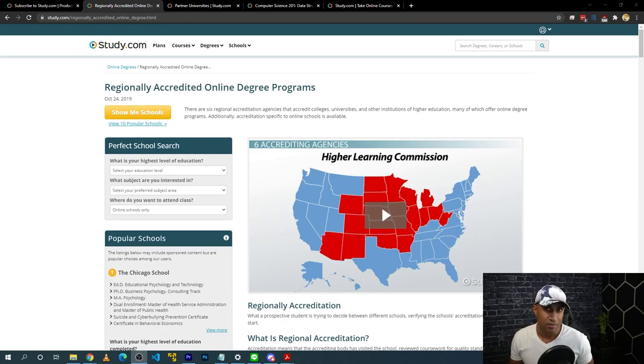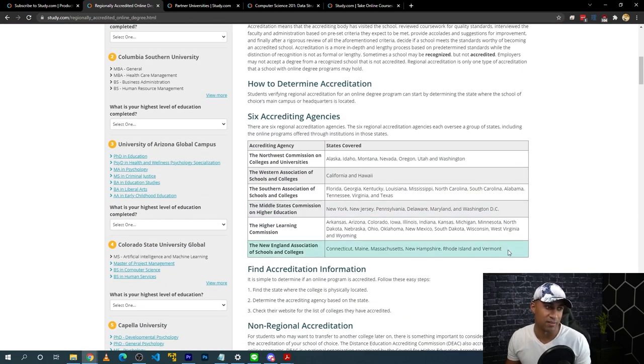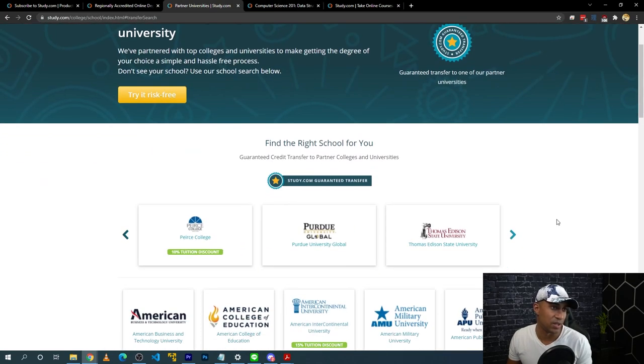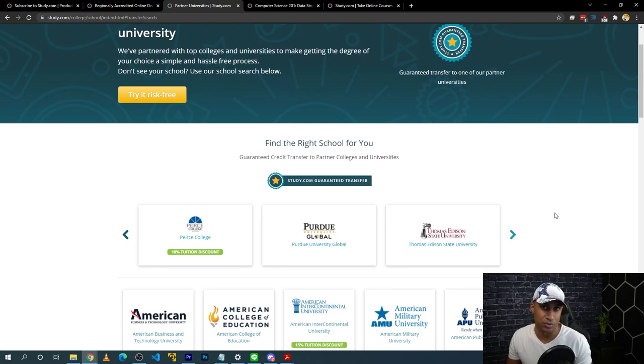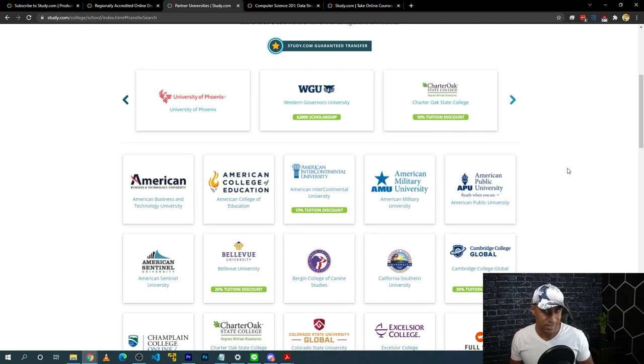Study.com is basically a large online learning platform where you can take classes on a whole bunch of different topics. Study.com does have accreditation — they have a page outlining their accrediting bodies and the different accreditations they have. If you have a school in mind, it's a good idea to check with the school first whether they accept study.com credits, because it might differ depending on the classes you're trying to transfer in.